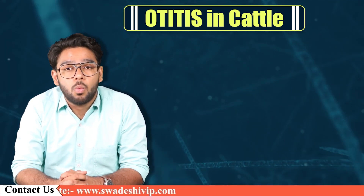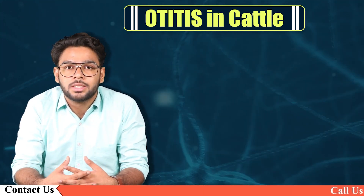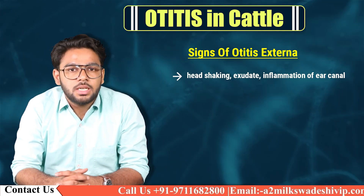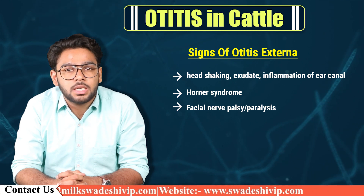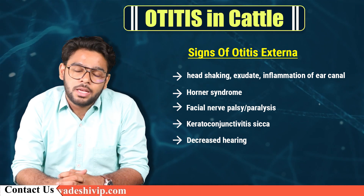Now let's understand the clinical signs so you can determine whether your cattle is suffering from Otitis or not. Signs of Otitis externa include: head shaking, exudate and inflammation of the ear canal, Horner's syndrome, facial nerve palsy (facial paralysis), keratoconjunctivitis sicca, and decreased hearing.